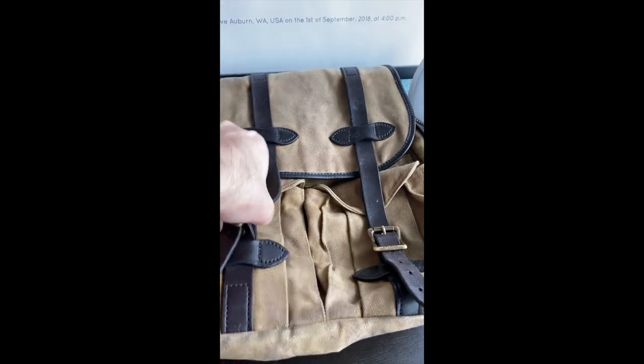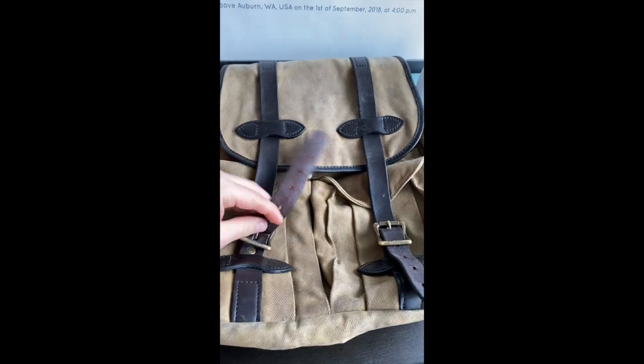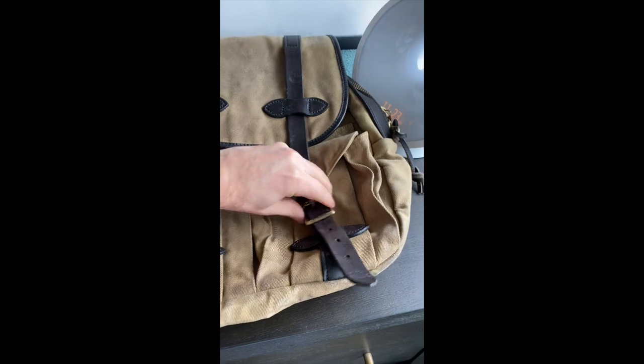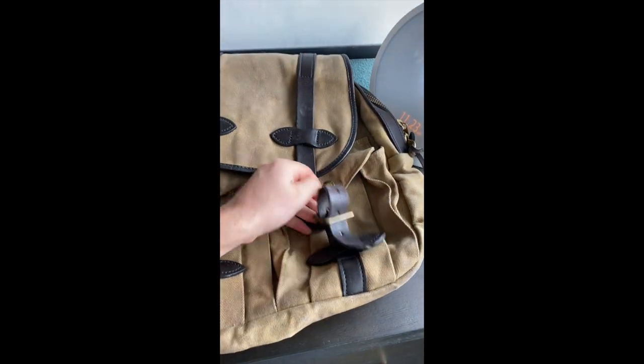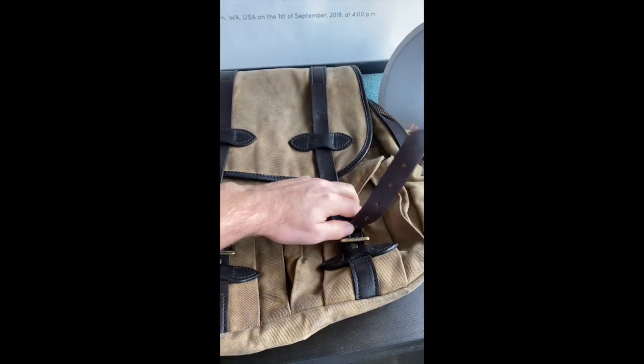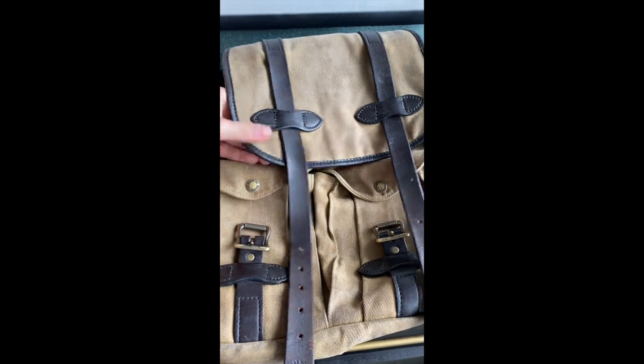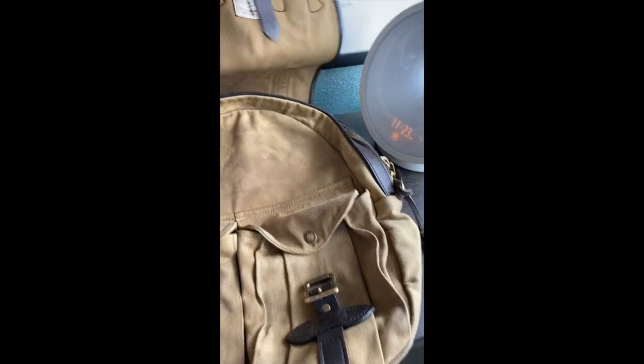This is not a great bag if you want to get into it super quickly. It's nice and secure and has a storm flap for extra weather protection, which is really nice, but it's not super easy or fast to access — just something to keep in mind.